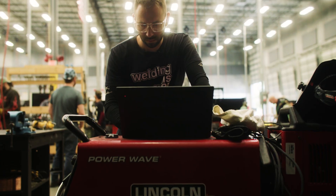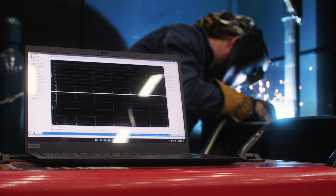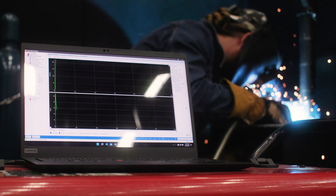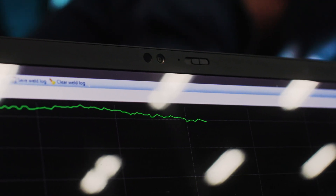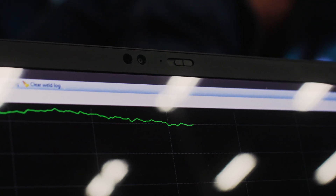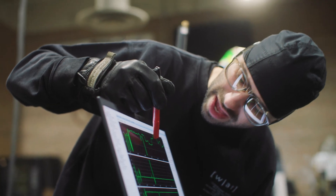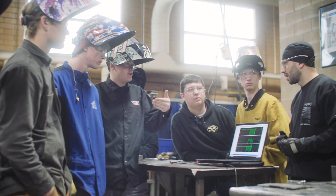Its ability to do arc data monitoring is probably what drew me to the machine the most. The Powerwave platform comes standard with Powerwave Manager. You can pull this up on your computer and see in real time amperage, voltage, and wire feed speed. That kind of created the Weld Scientist persona — it's where it happened, really. It was late nights in the lab, making welds and experimenting and looking at the data.